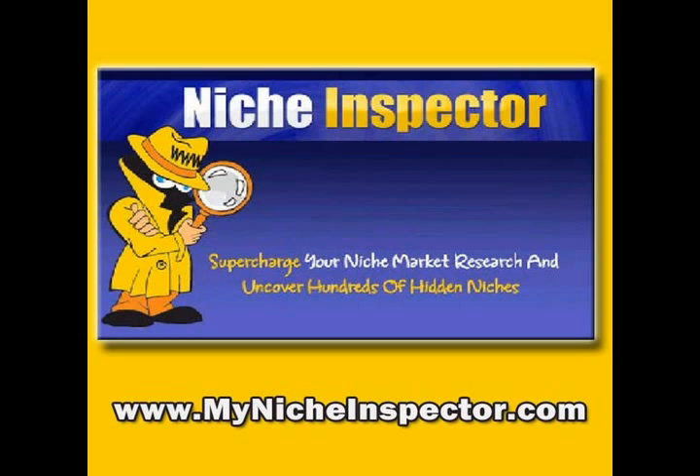Thanks for listening. This is Michael Koenigs, co-creator of the Infomercial Toolkit and TrafficGeyser.com.